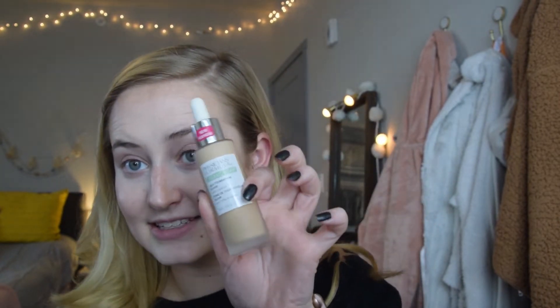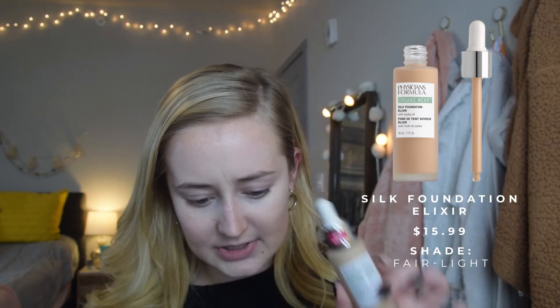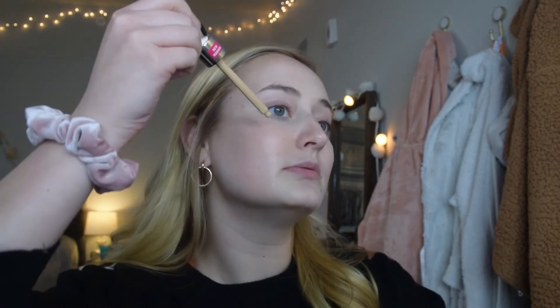The next product I have is foundation. This is from the organic wear line — this is the silk foundation elixir, also with jojoba oil. This retails for $15.99. It didn't have like the best shade range but I got the shade fair to light. So I'm going to just put a couple on — this is so dark, oh my gosh. We'll see if I can get this to blend to be my shade, but this is like coming out orange.